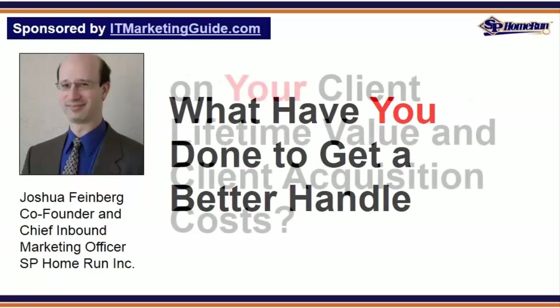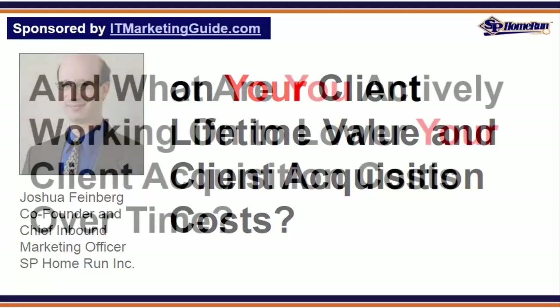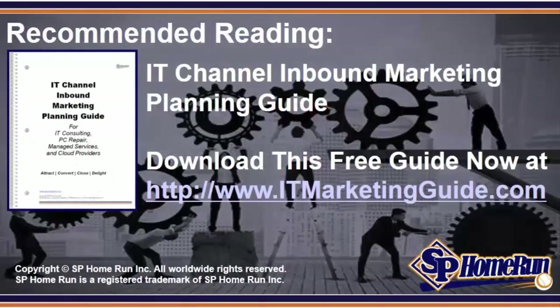What have you done to get a better handle on your client lifetime value and client acquisition costs? And what are you actually working on to lower your client acquisition costs over time? Let us know your thoughts in the comment section below. To better conceptualize what needs to be done with your inbound marketing for more effective traffic generation, lead generation, and sales acceleration, be sure to download your free copy of the IT Channel Inbound Marketing Planning Guide. This has been Joshua Feinberg for SP Home Run.